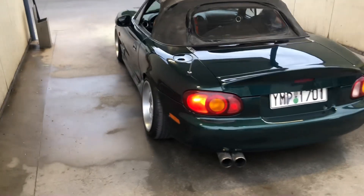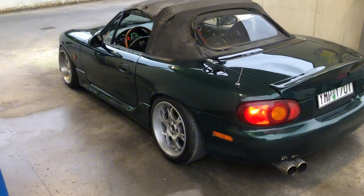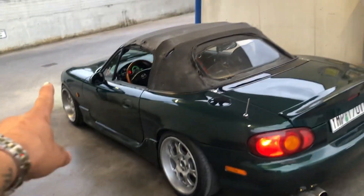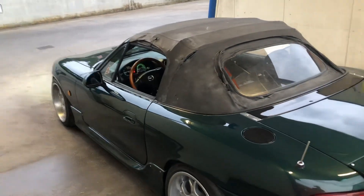The wheels are Borbet BS01s — I believe these are made in Germany, really nice quality wheels. 16 by 9 squared, plus 15 offset in the rear and plus 30 in the front.